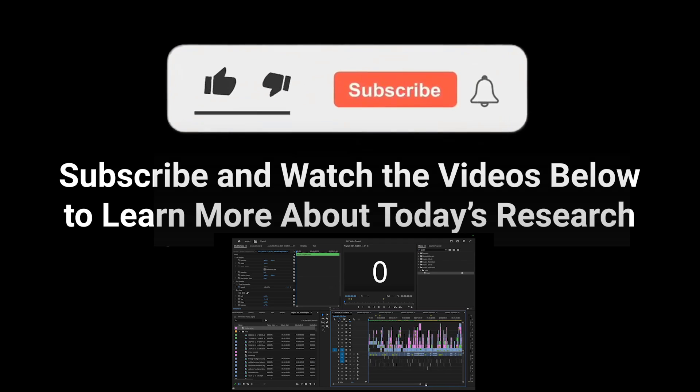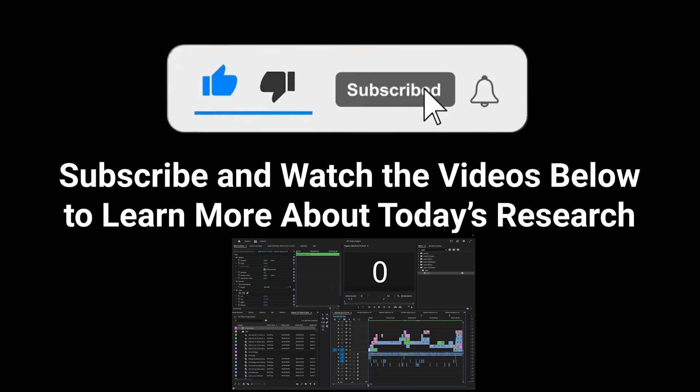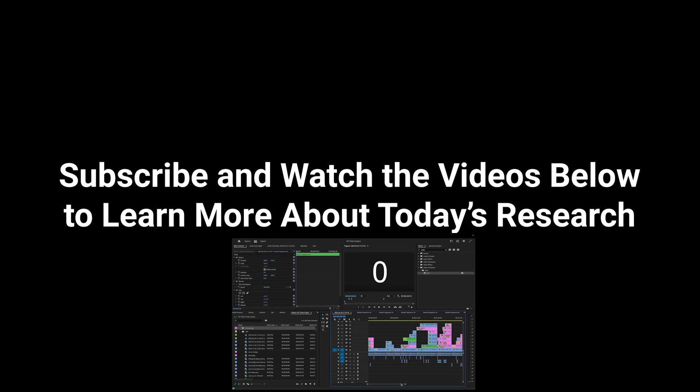And there you have it — a deep review of one of the most impactful scientific discoveries of 2025. Don't forget to subscribe, and have a nice day.